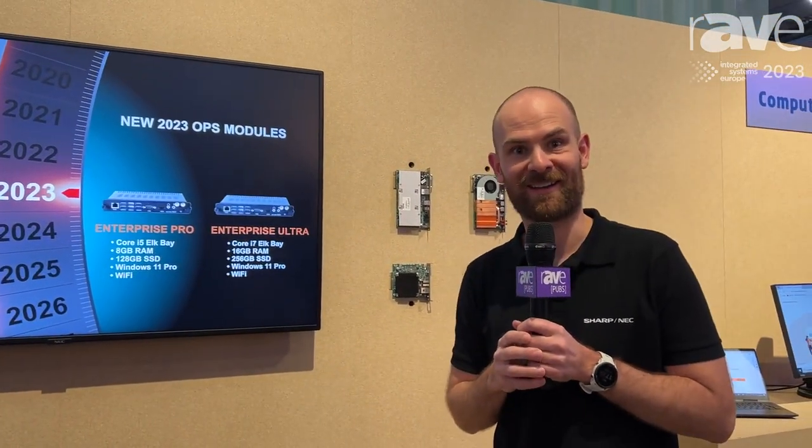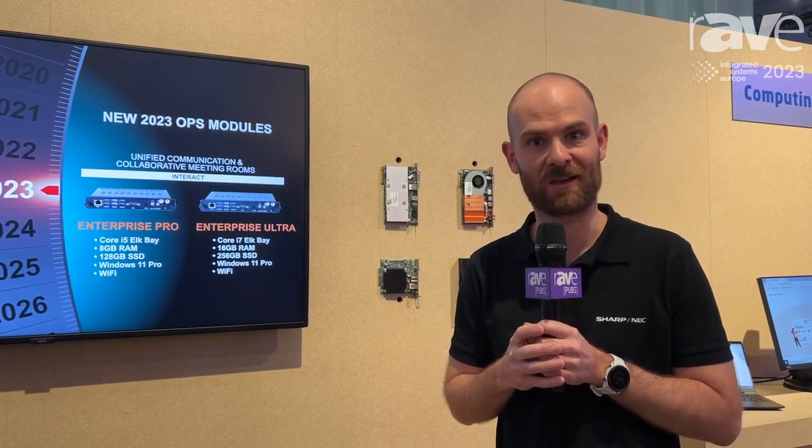Thanks a lot for your time. For more information, visit our homepage. Thanks a lot.